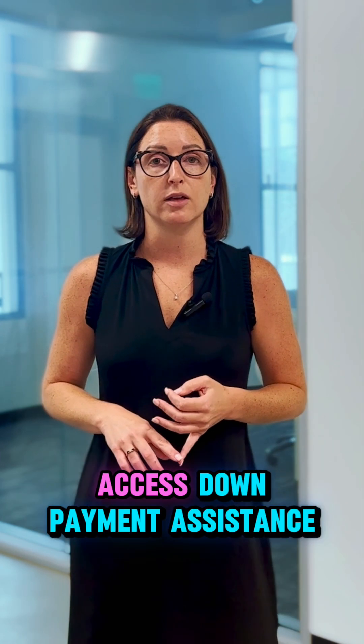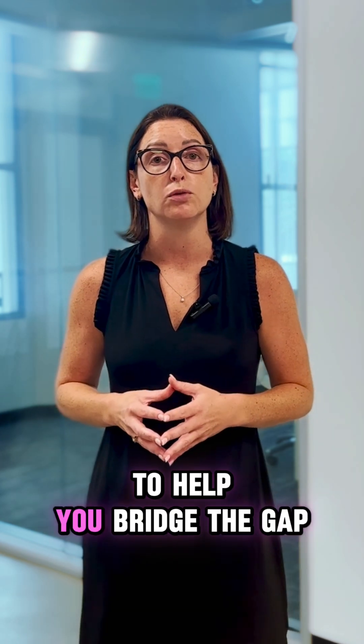If you're a first-time home buyer, or even sometimes if you're not, depending on the program, you may be able to access down payment assistance or some sort of grant to help you bridge the gap.